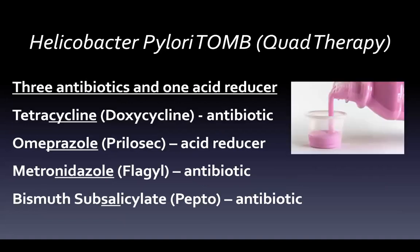For quad therapy we use three antibiotics and one acid reducer. A tetracycline like doxycycline is an antibiotic. Omeprazole (Prilosec) is the acid reducer. Metronidazole (Flagyl) is an antibiotic. And bismuth subsalicylate, in this situation, has antimicrobial effects. The mnemonic is TOMB: Tetracycline, Omeprazole, Metronidazole, Bismuth — because once this group comes together, it's curtains for H. pylori. It would be buried in a TOMB.